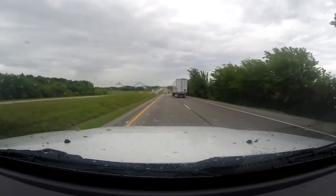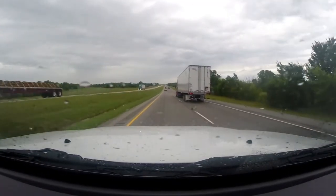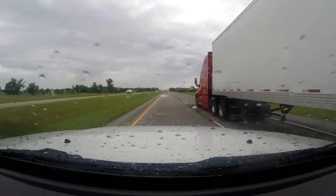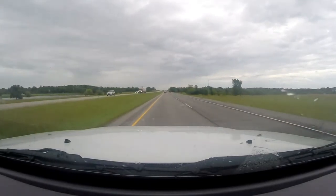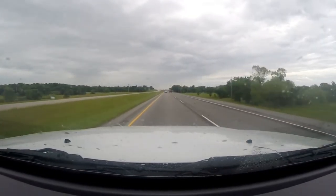We're going to take 412 East all the way back to Arkansas. As you can see it's raining — just some passing showers, but it's not a big thunderstorm. That's where we're heading right now.